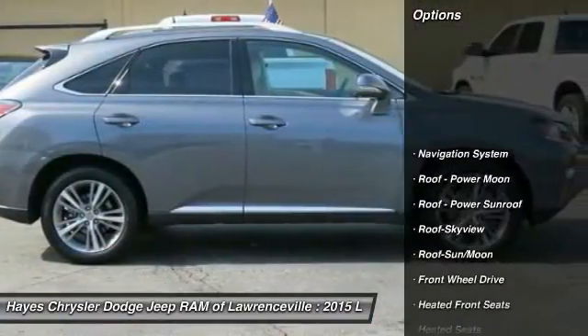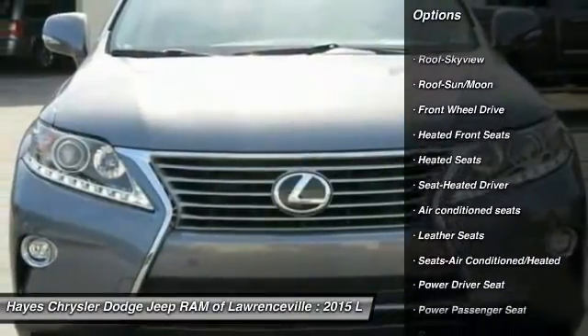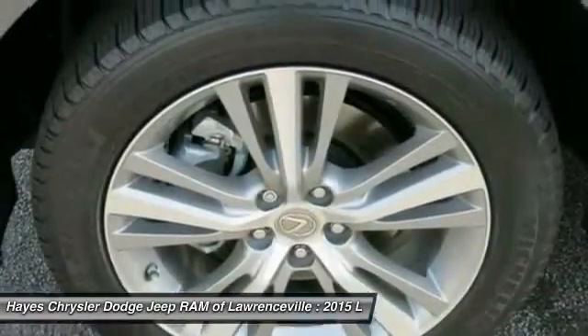Navigation system, anti-lock braking system, power passenger seat, traction control, heated seats, moonroof, power steering, air conditioning, front HomeLink garage door opener, aluminum wheels.